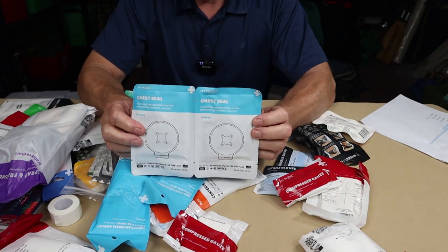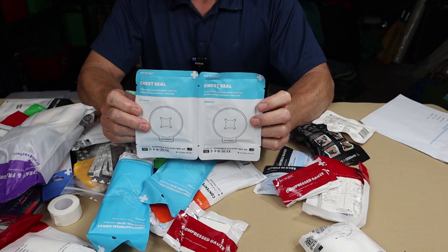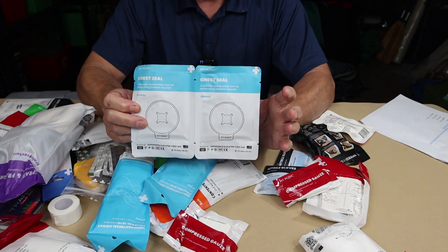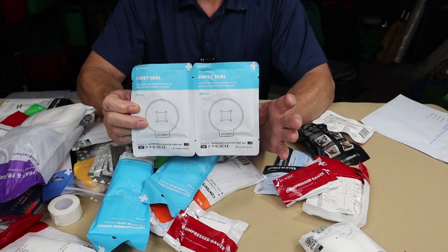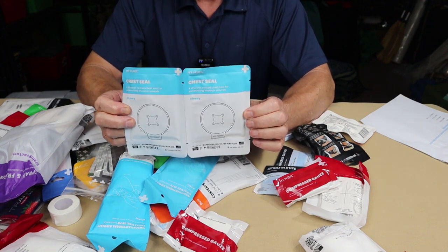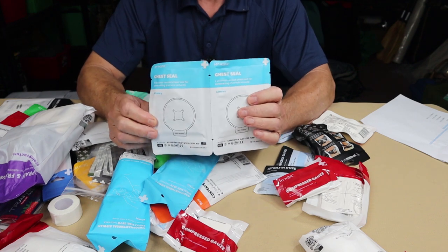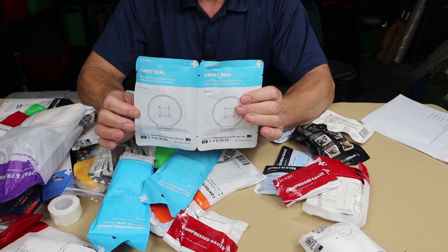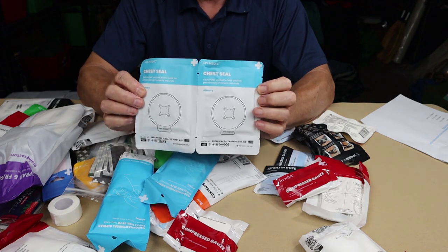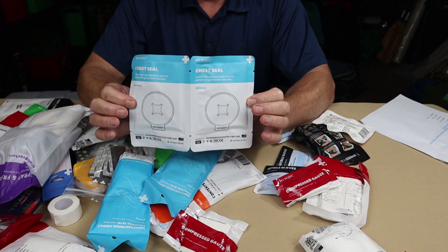Next are chest seals. A sucking chest wound can create a tension pneumothorax — air trapped inside the chest but outside the lungs, compressing the lungs and making it harder and harder to breathe. These are most commonly applied for gunshot or stab wounds. There are instructions on them, but those instructions don't replace proper training on both how and when to use them. If you have the training, especially as a hunter or where impalement risk exists, these should be in your kit.